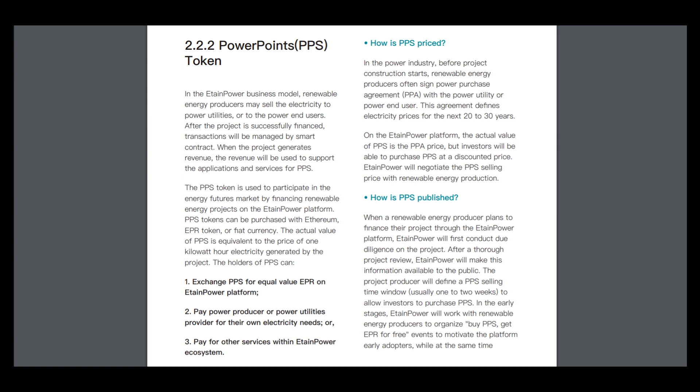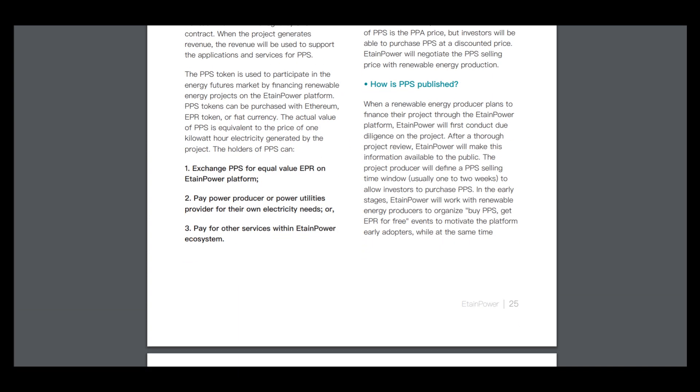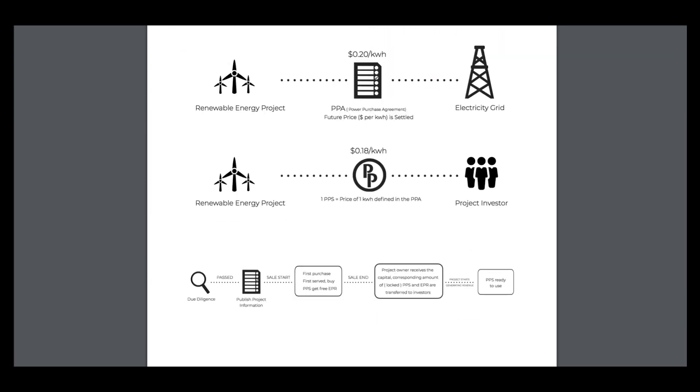And here is the PowerPoint token. When a renewable energy producer plans to finance a project through the EtainPower platform, EtainPower will first conduct due diligence on the project. And here is how it works within this ecosystem.